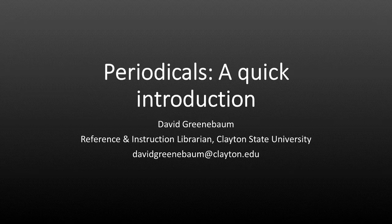Hi, I'm David Greenbaum. I'm a reference librarian at Clayton State University. Welcome to this quick introduction to periodicals. This is meant to be a bare-bones overview. To learn more about searching in periodicals, see the list of next steps at the end of the presentation.